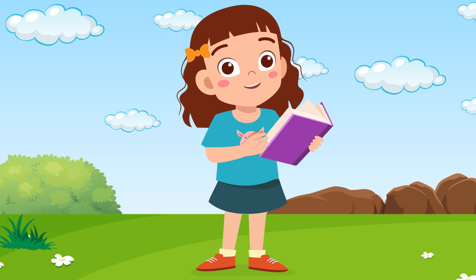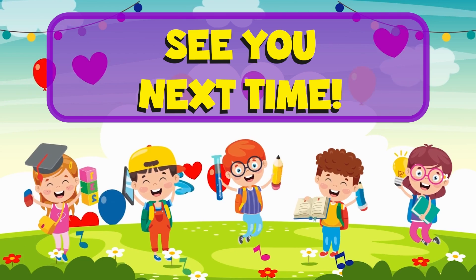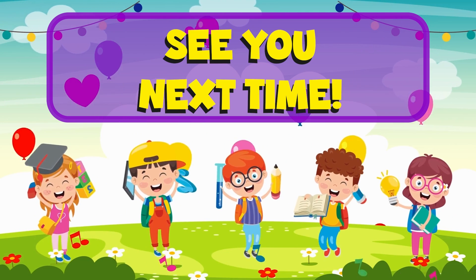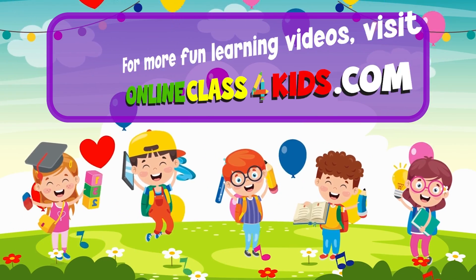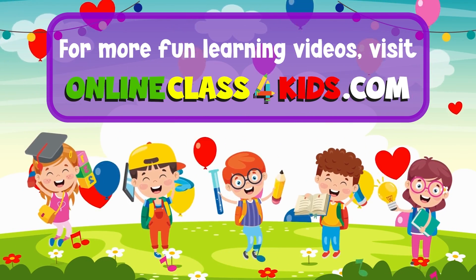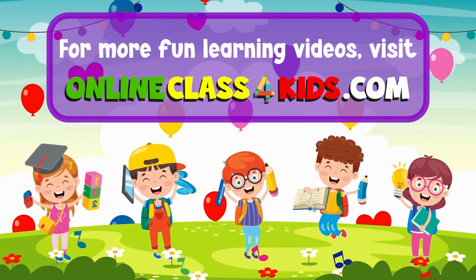That was a fun adventure learning about the Earth's atmosphere! See you next time for another fun-filled learning, only here at OnlineClass4Kids. Visit OnlineClass4Kids.com for more fun learning videos, and don't forget to subscribe to our channel!